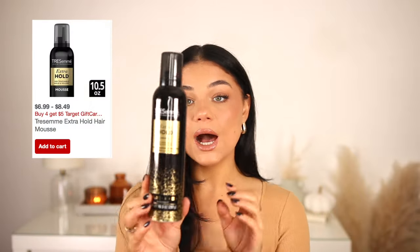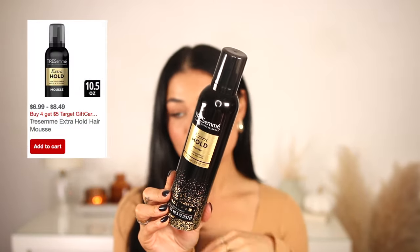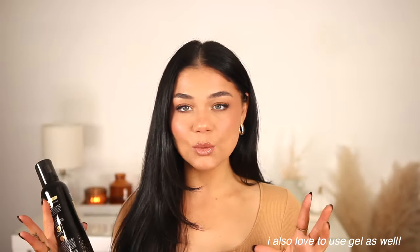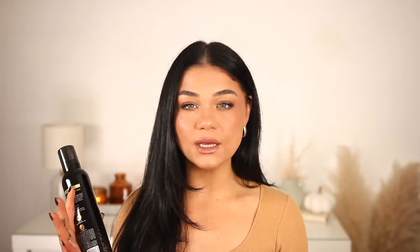I picked up the Tresemme Extra Hold Mousse. I love my slick back ponies and slick back buns — it gives the most seamless, tight, sleek look without a hard feeling. It's great when you want to scrunch your hair or keep it in right before you blow dry for extra volume. It totally feels like a salon mousse even though it's not that salon price.